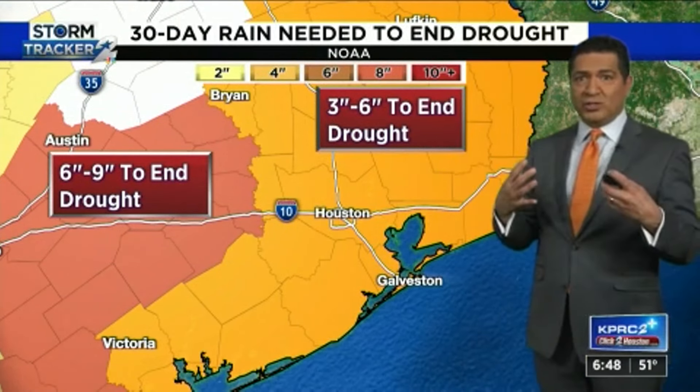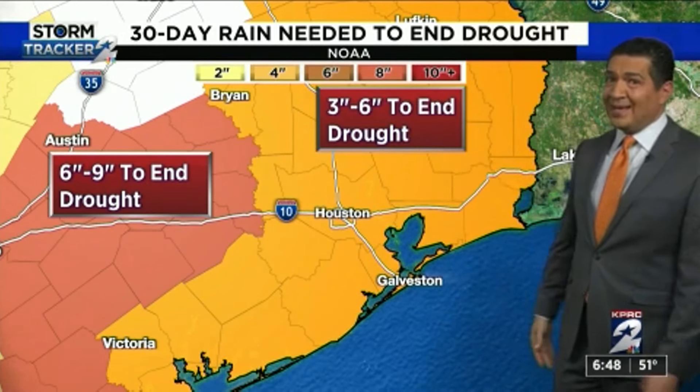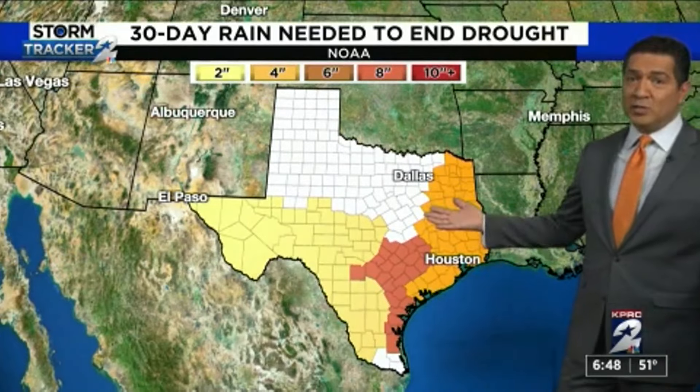And again, this is looking at soil moisture. To really get the soil back to average or normal, you need 3 to 6 inches to end the drought. And I think we got that from Tuesday into Friday of last week. 6 to 9 inches still for the Hill Country, so they're going to still be in a little bit of a deficit.